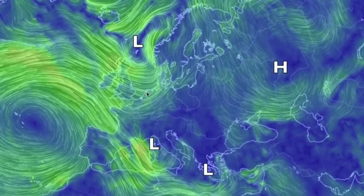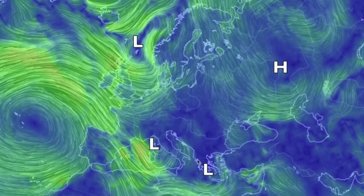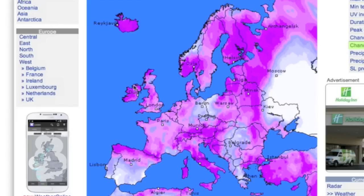Europe has lows all over the place — contrast them with the high pressure node in western Russia. When we pull up the precipitation zones, it's mostly purple except for western Russia, cleared by that high pressure node.